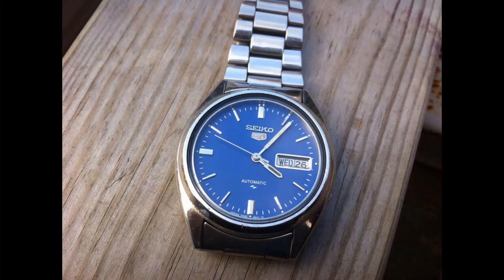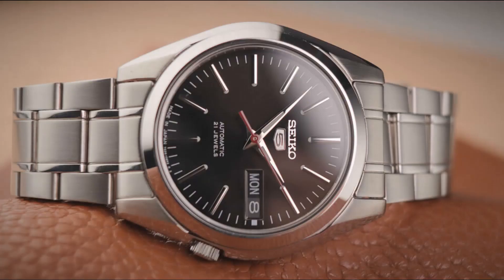Next is the Seiko 5 SNK — 38mm case, 12mm thickness, 19.5mm band width, unfortunately only 30-meter water resistance for a sports watch. It's on the lighter side, which is just personal preference. The watch is only $95, has a 41-hour power reserve, stainless steel case and bracelet, and a day-date function at three o'clock. For $95 you get the time, the day, and the date — wonderful.